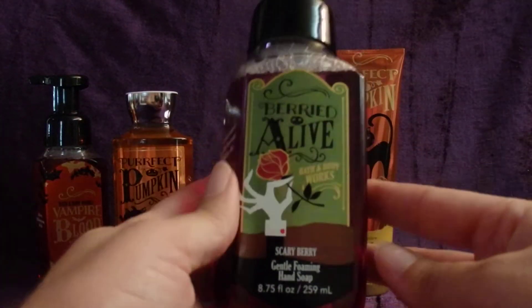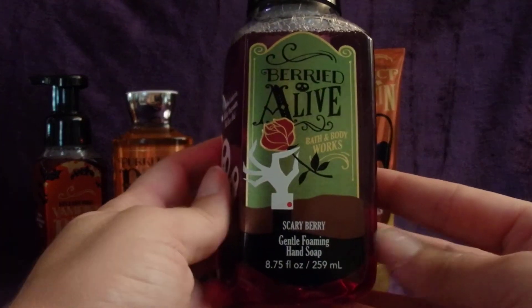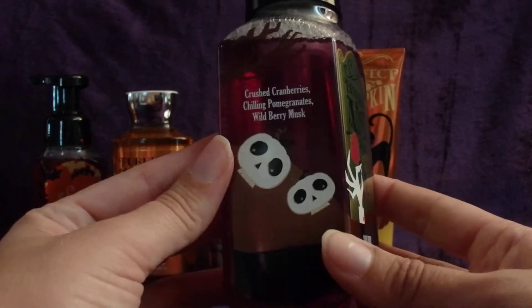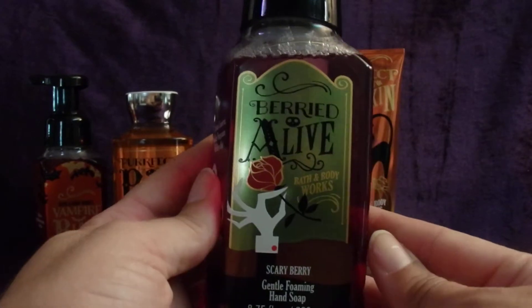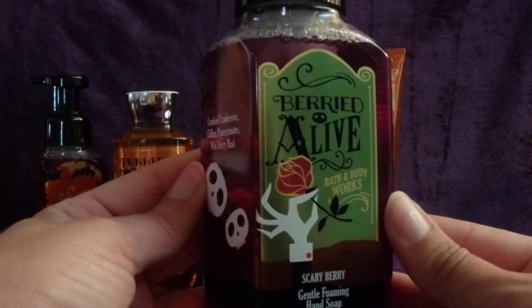Then I got Buried Alive Soap — Scary Berry. It says it has crushed cranberries, chilling pomegranate, and wild berry musk. And again, just really cute packaging.